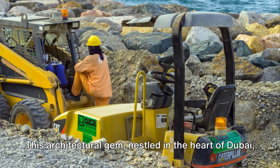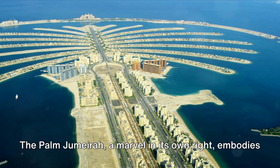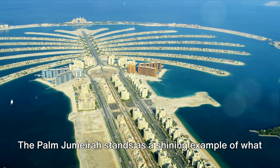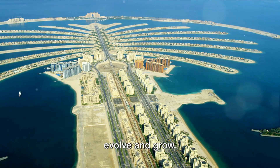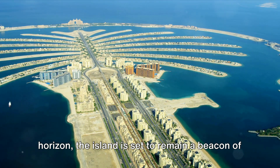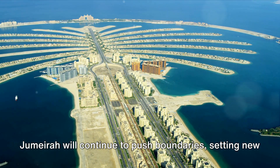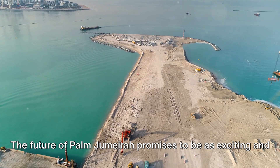This architectural gem, nestled in the heart of Dubai, serves as a testament to human ambition. The Palm Jumeirah embodies individuality and daring — a beacon of innovation and a testament to the strength of human creativity. As we look to the future, the island continues to evolve, with plans for more awe-inspiring developments ensuring it remains a beacon of architectural excellence and ingenuity, pushing new boundaries in design and construction.